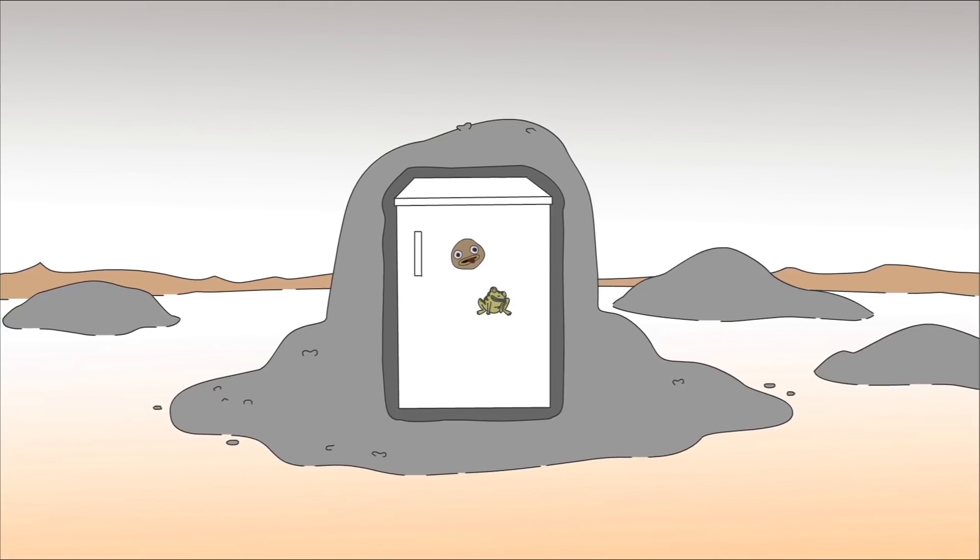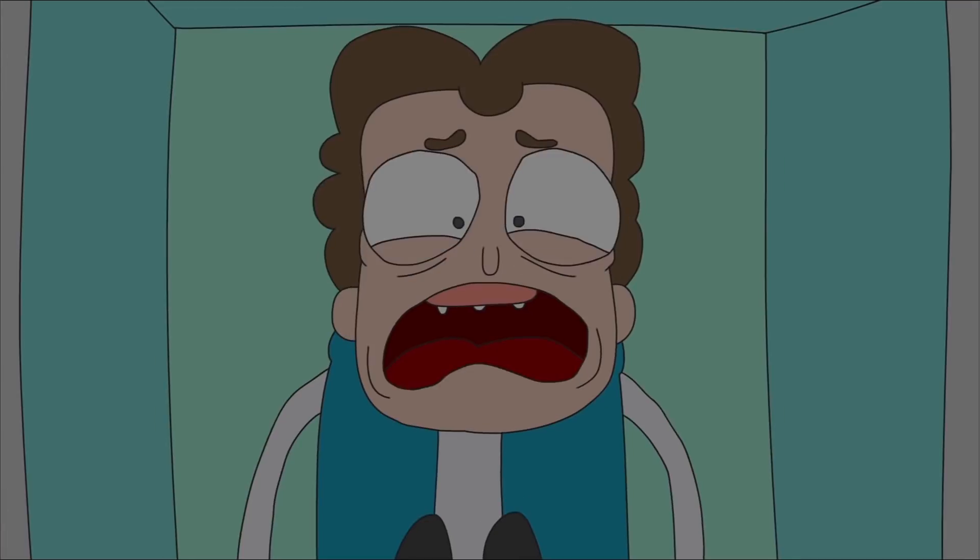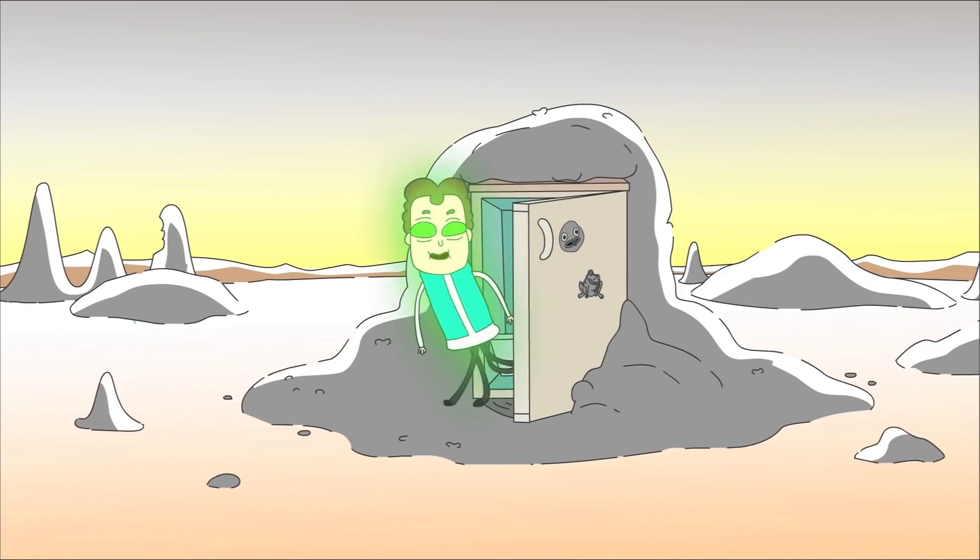But it takes several decades for a contaminated place to be actually really safe again. Are you ready to wait, Bob? I mean, really, the worst of it's over.